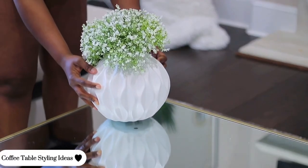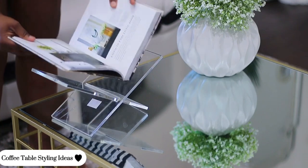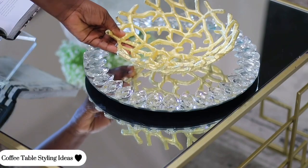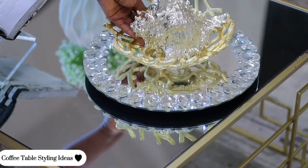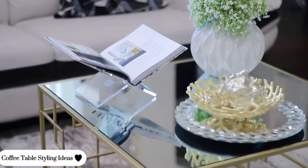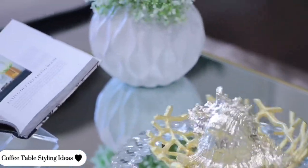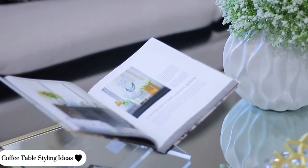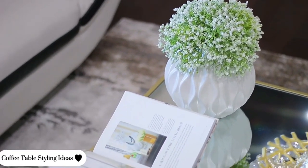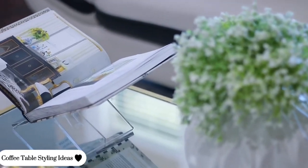For our last but not least style, I'm bringing in a very beautiful visually appealing vase and a display of my favorite book, which I use a lot in my spaces. I love displaying something really nice, and I keep reusing the same items to show you that you can decorate on a budget without buying new things all the time. Let me know what you think about this super glamorous style and which of all the decor styles from today's video is your favorite. Thank you so much for watching and I cannot wait to see you in our next video!